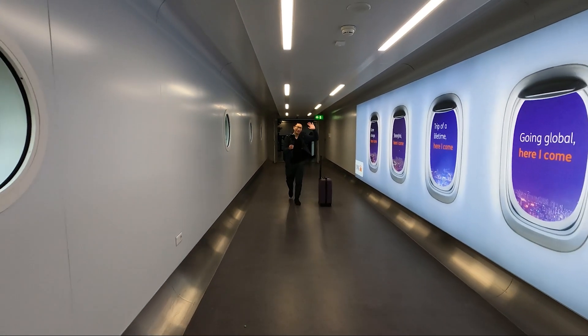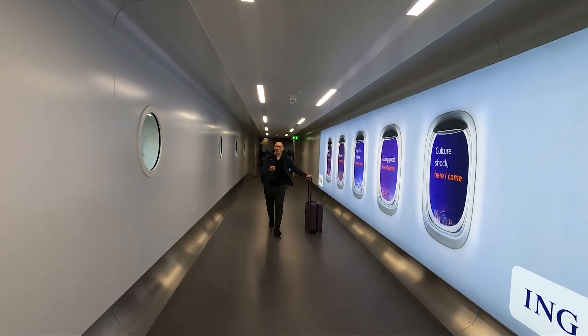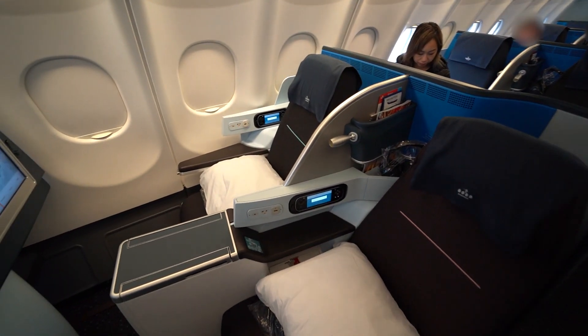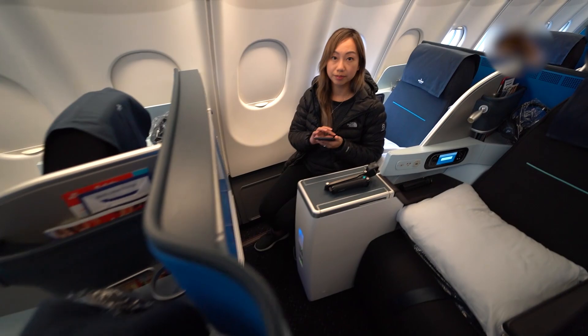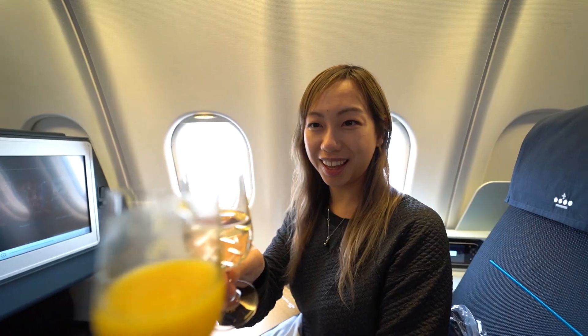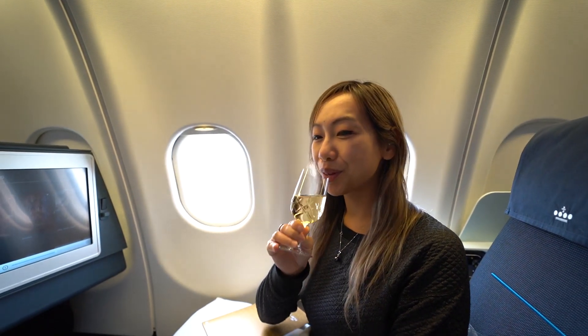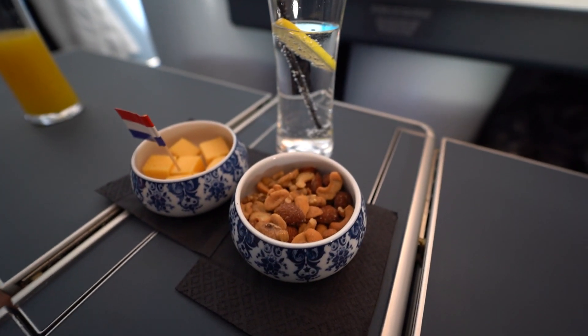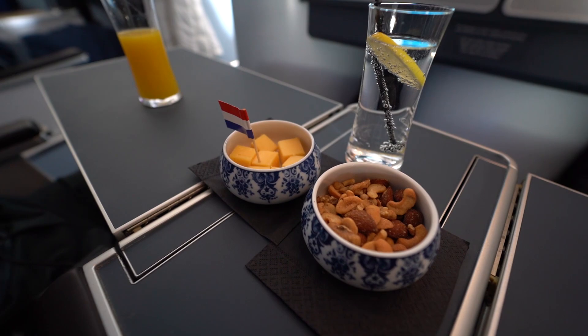Behind the scenes. First time flying KLM business class, so let's see how this goes. For drink service we have sparkling water, nuts, and Dutch cheese.